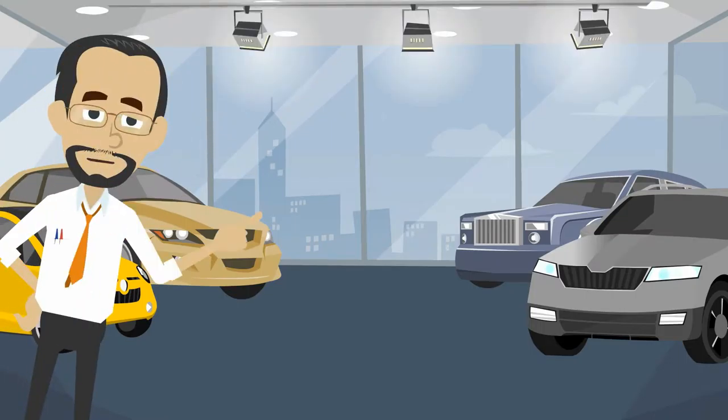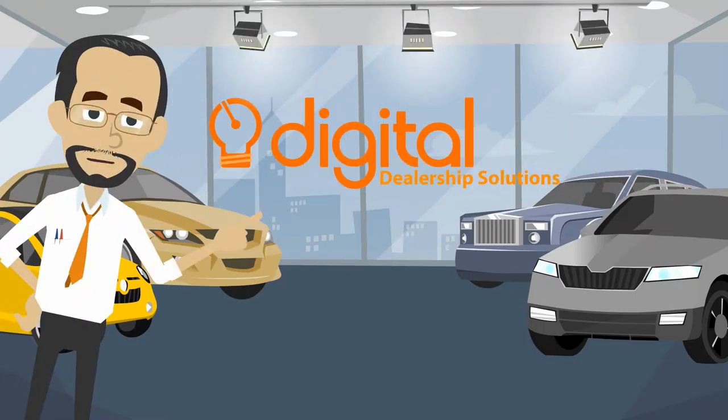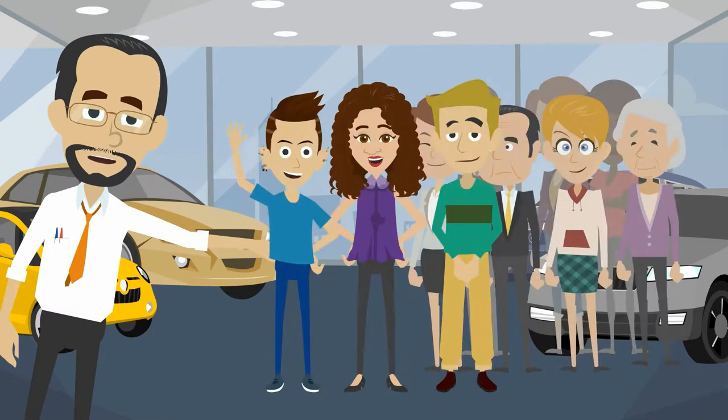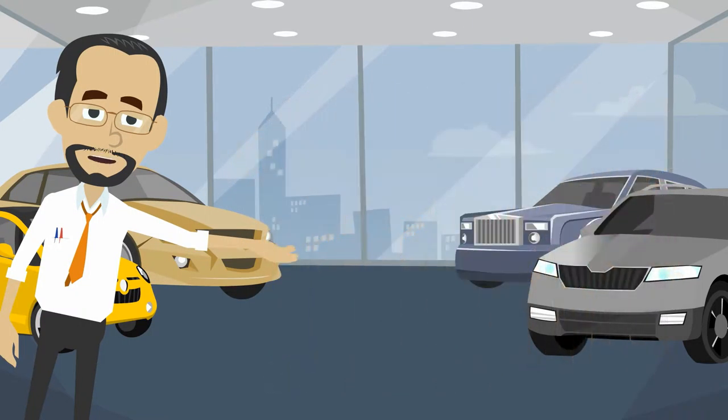Hi, my name is Jason, and this is Digital Dealership Solutions. My team and I are here to help make your dealership's online marketing a success. We provide you with people, not tools.